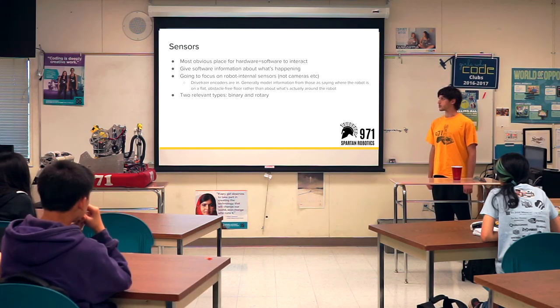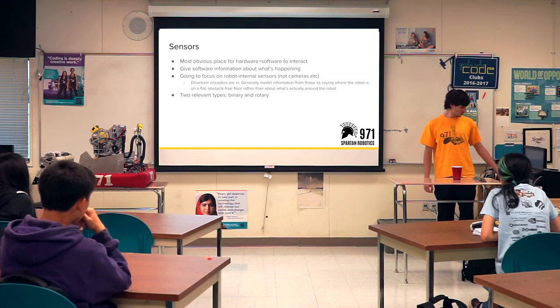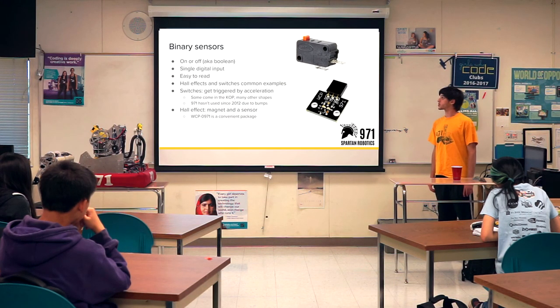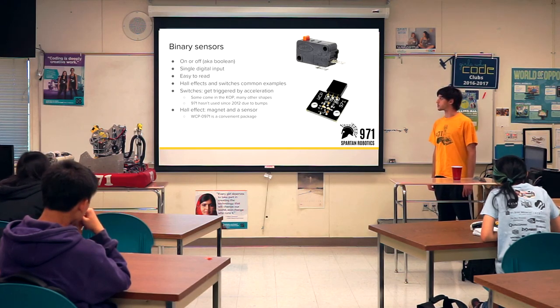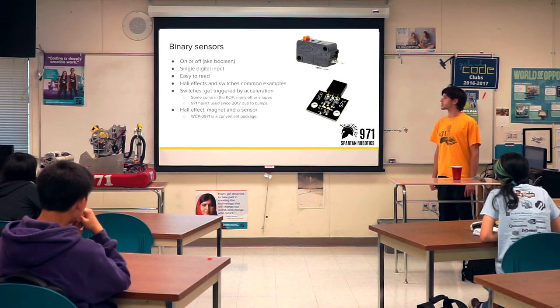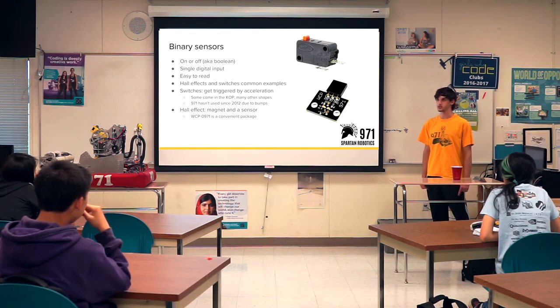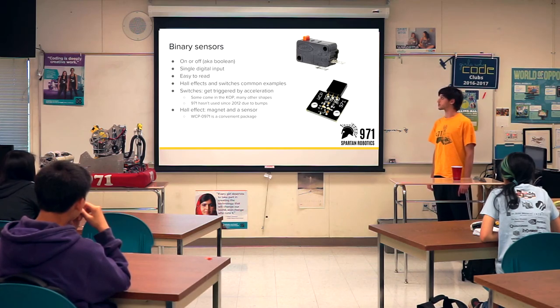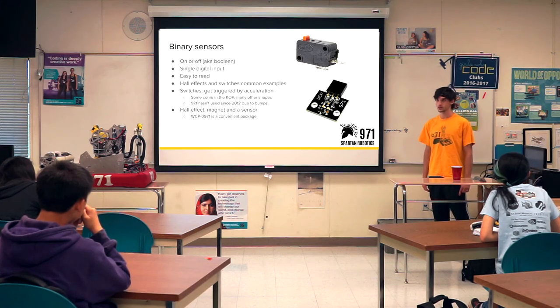In general, FRC sensors fall into two kinds: binary ones and rotary ones. Binary sensors are either on or off — they hook up to a single digital input and are pretty easy to work with. Switches are the most obvious one — little mechanical switches. The problem with switches on a robot is when the robot is bouncing around, sometimes that switch will press itself with nothing actually touching it. 971 has stopped using mechanical switches since 2012 because they're so hard to work with.